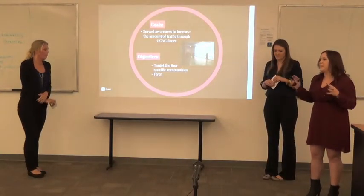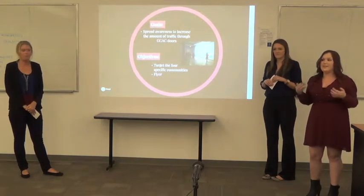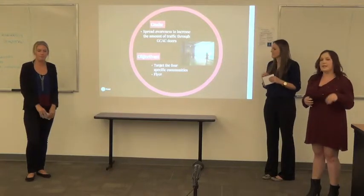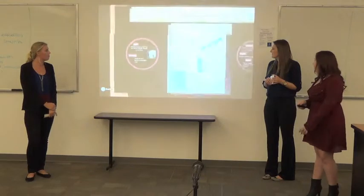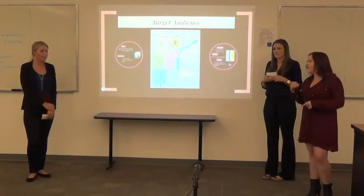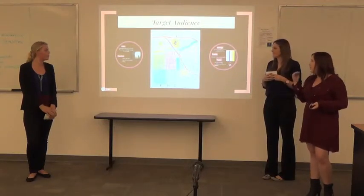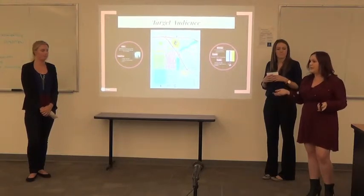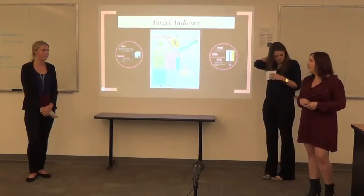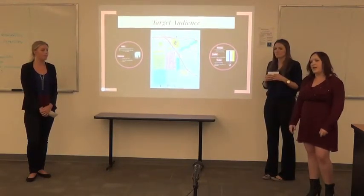Our main goal for Grand Central was to get more people to walk through the doors so they're aware that Grand Central is there and affiliated with our school. Our main objective to achieve that goal is to target four communities we discussed with John and create a flyer. Last semester, Grand Central worked with the Practical Advantage team, who targeted Cal State Fullerton students, but surveys showed students still weren't that aware of Grand Central. During our consultations with John, we figured targeting these four communities would be the best approach — they're wealthy, they're in the area, and they have time.